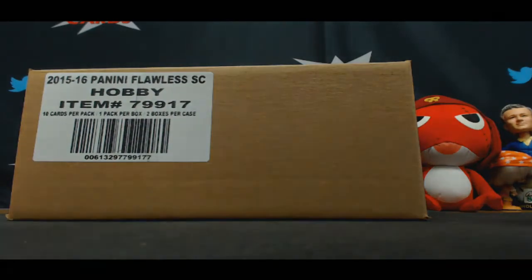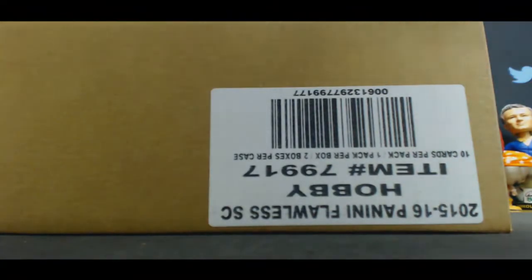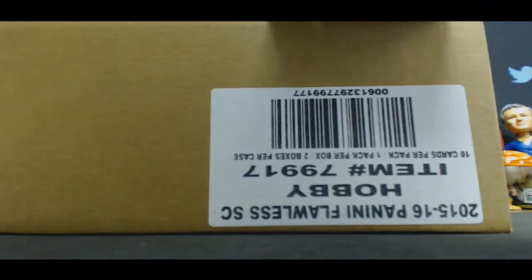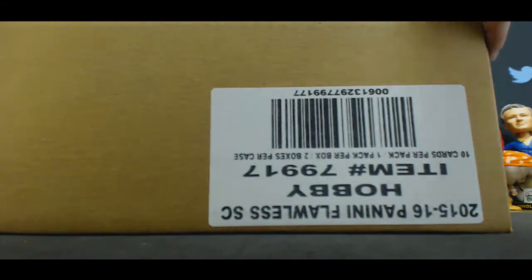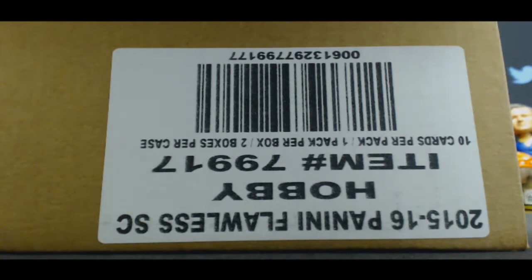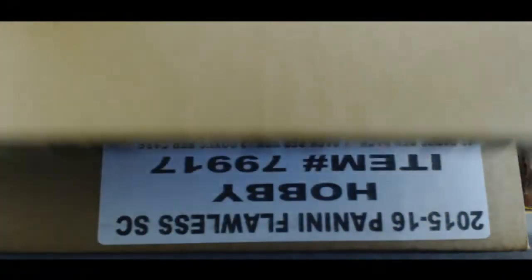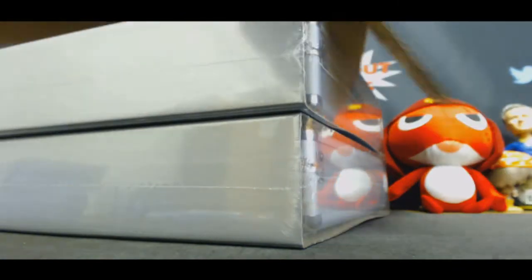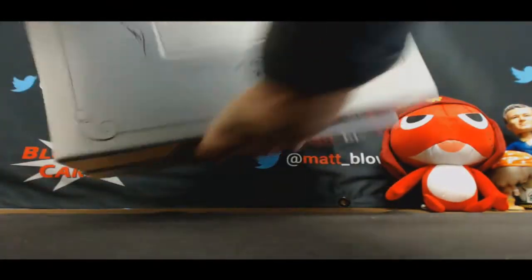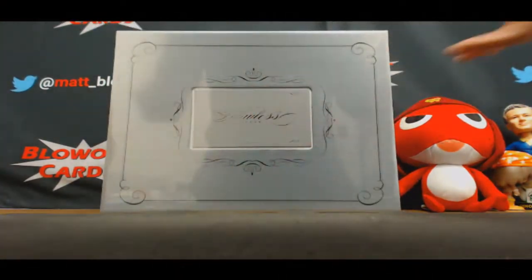Hi guys, this is round number three Flawless Soccer for the afternoon serial number case break — let's roll. If I go three for three on cleats, just call it a day. Hopefully hit one of those Messi/Ronaldo cases — that would be freaking amazing. I've seen it before, I've seen it twice I think.